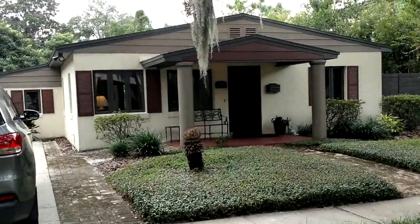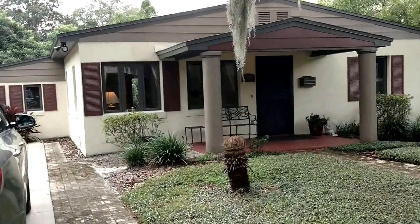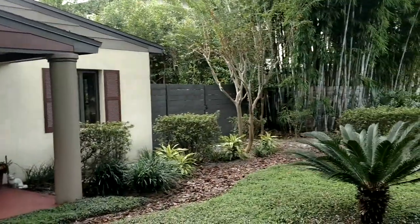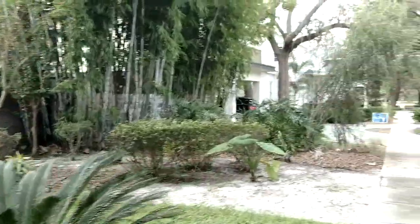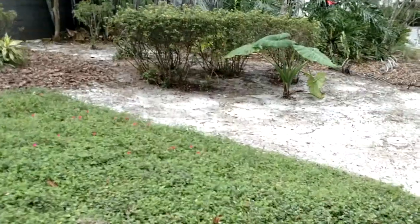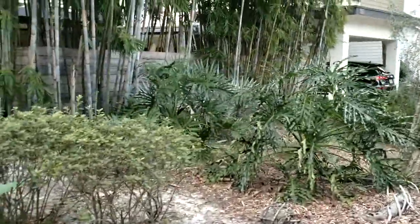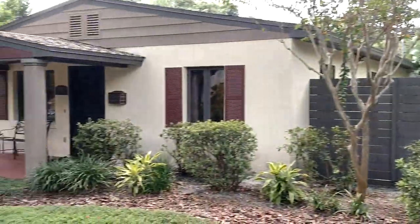The property was built in 1949. The public records have an effective year built of 1960. You can see it's really modern inside — we're going to look at it in a minute. What we really want to see first is what does it look like, what do the neighbors look like? This is a beautiful property for the price.